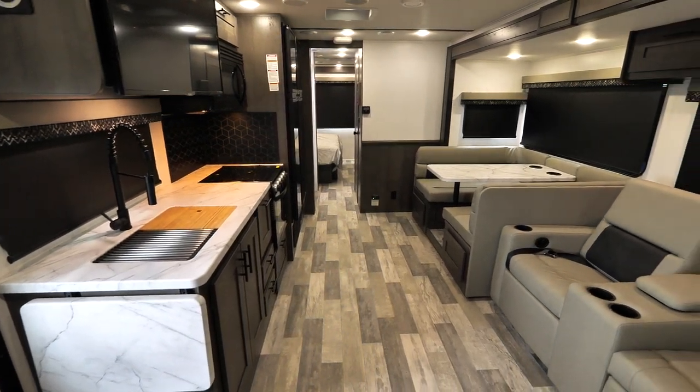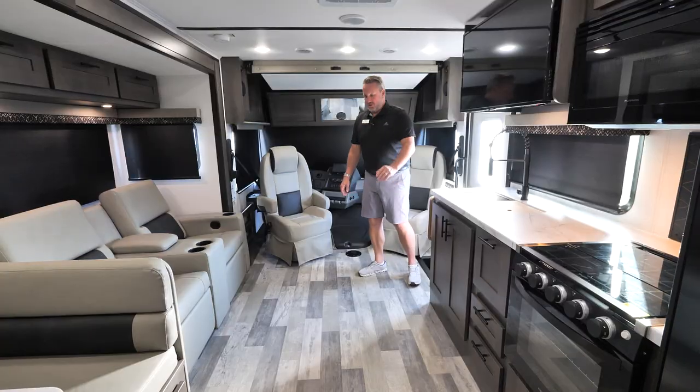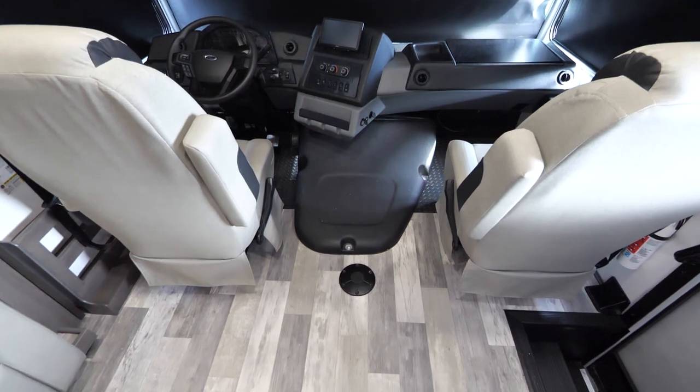Now we're going to take a look at some of the inside features of the 2023 FR3 30DS. The first thing you're going to notice is we have a completely flat floor — no step up into the cockpit, so there's less chance of tripping coming in or going out.